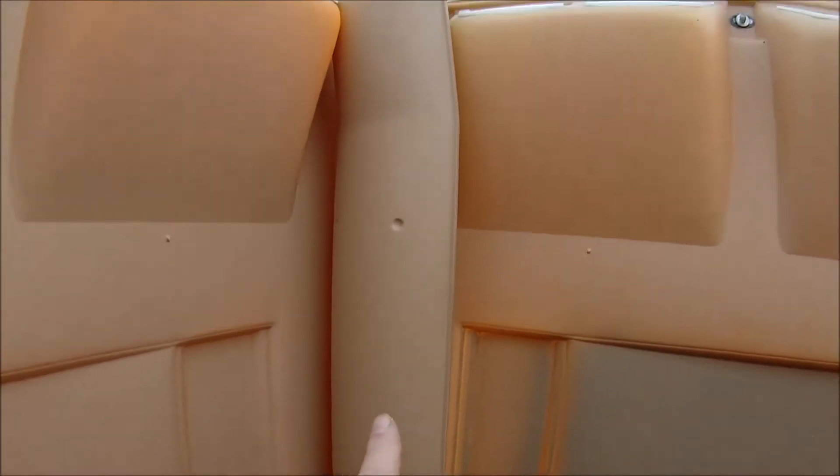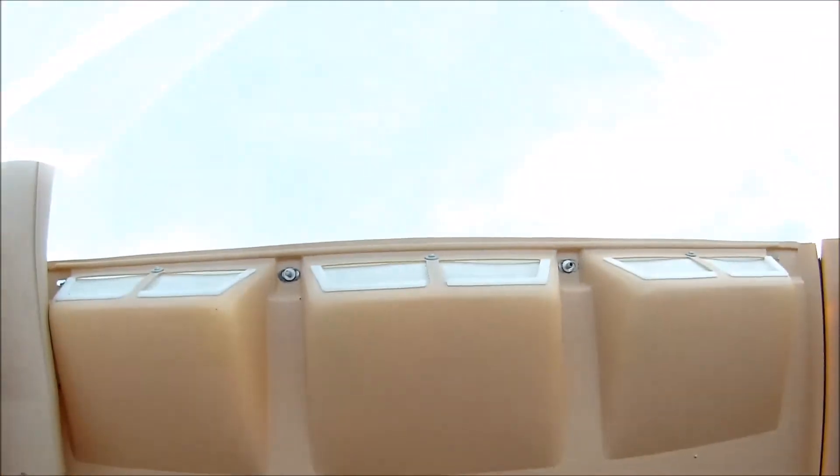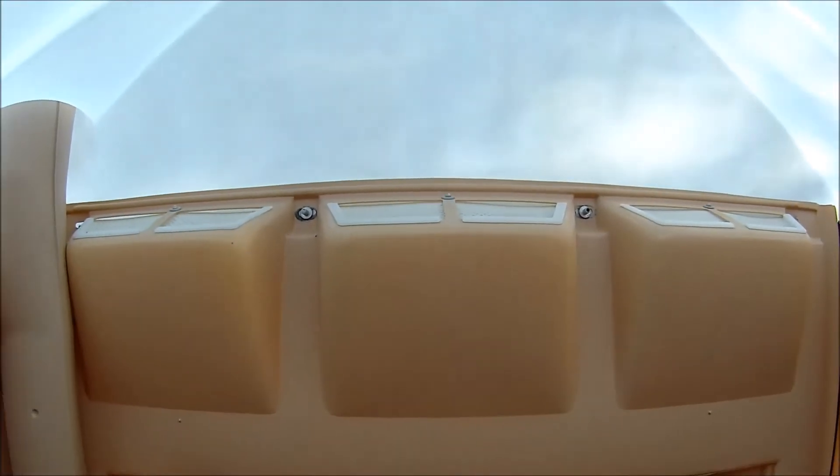And that's the pipe to vent all the gases out, to keep it from blowing up. So this port-a-potty looks and smells pretty good. Let's go look at it on the outside.